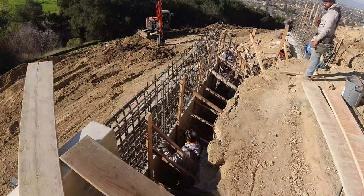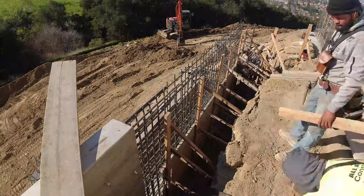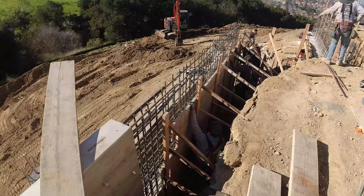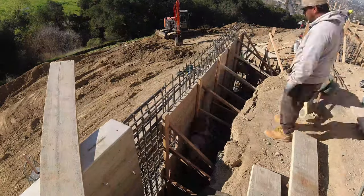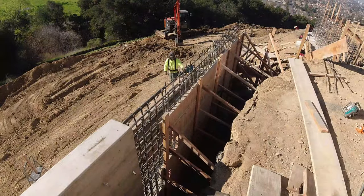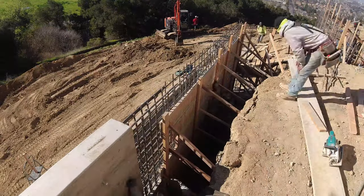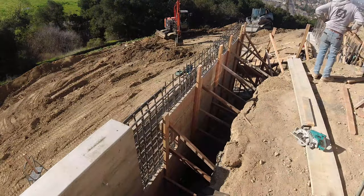All right, so here's another video from the longest concrete retaining wall on YouTube. If you checked out that last video — it was two videos ago where we did the curved concrete retaining wall — this is part of that last part of this long retaining wall. This retaining wall ended up being about 330 feet.